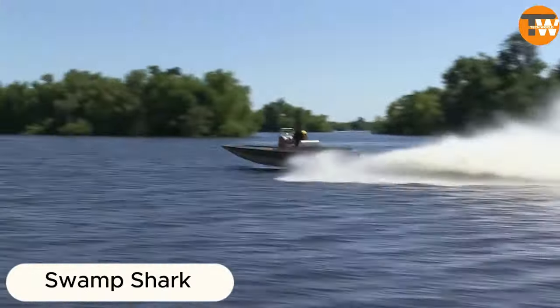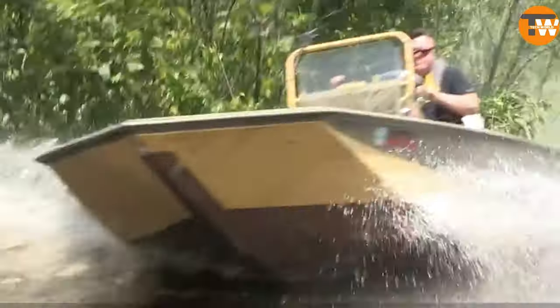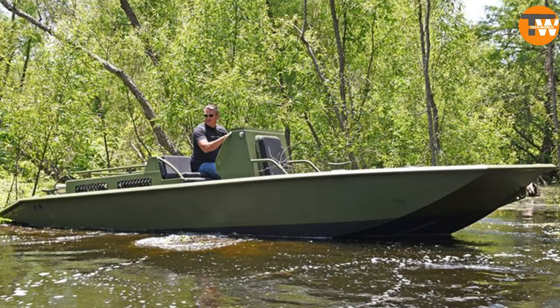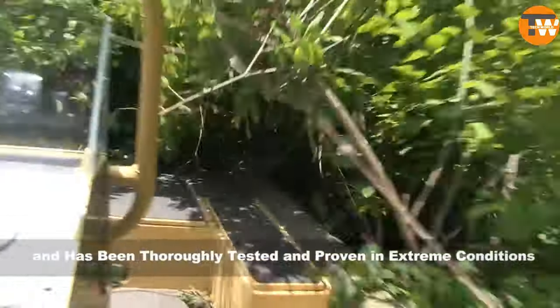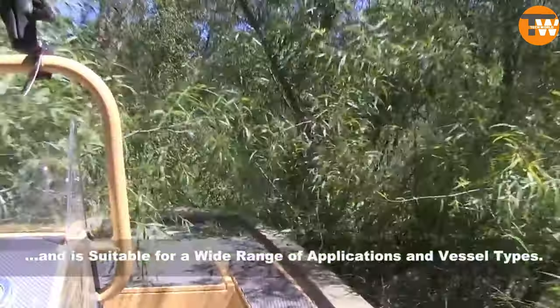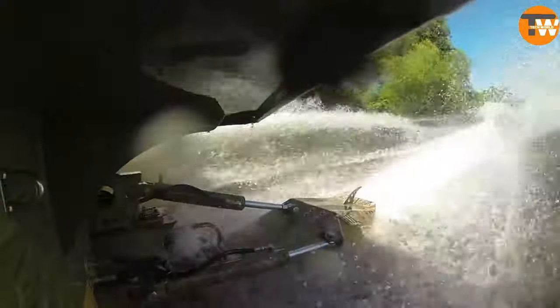The Swampshark drive system has truly revolutionized the way we tackle challenging waters, making a splash with its innovative design. Its success was so astounding that it even caught the attention of the military for potential applications. What sets the Swampshark apart is its ingenious blend of a high-performance propeller, a state-of-the-art stabilization system, and an efficient cooling mechanism.